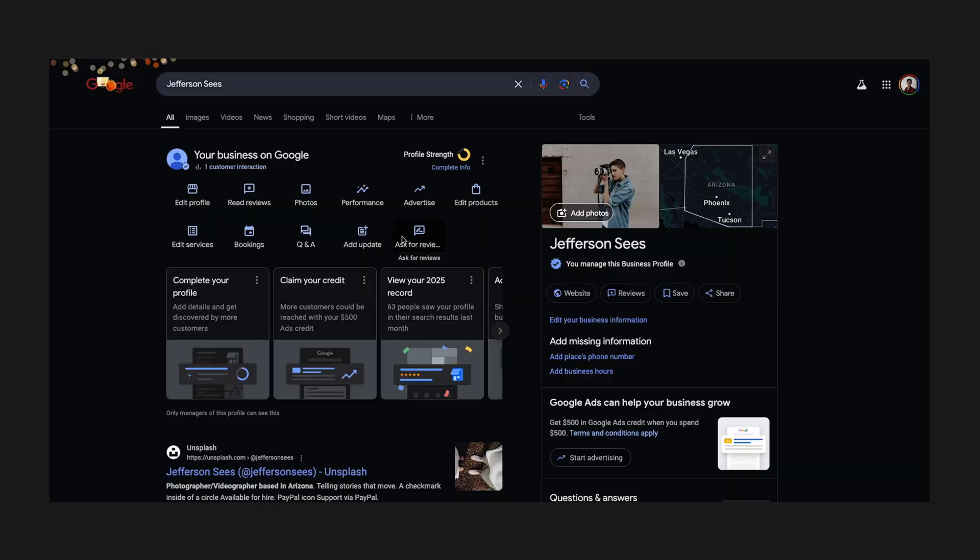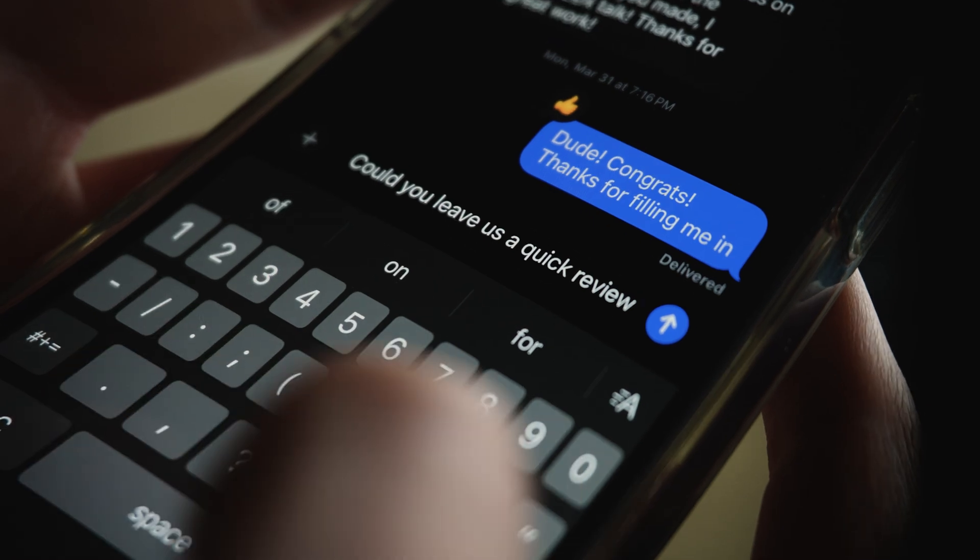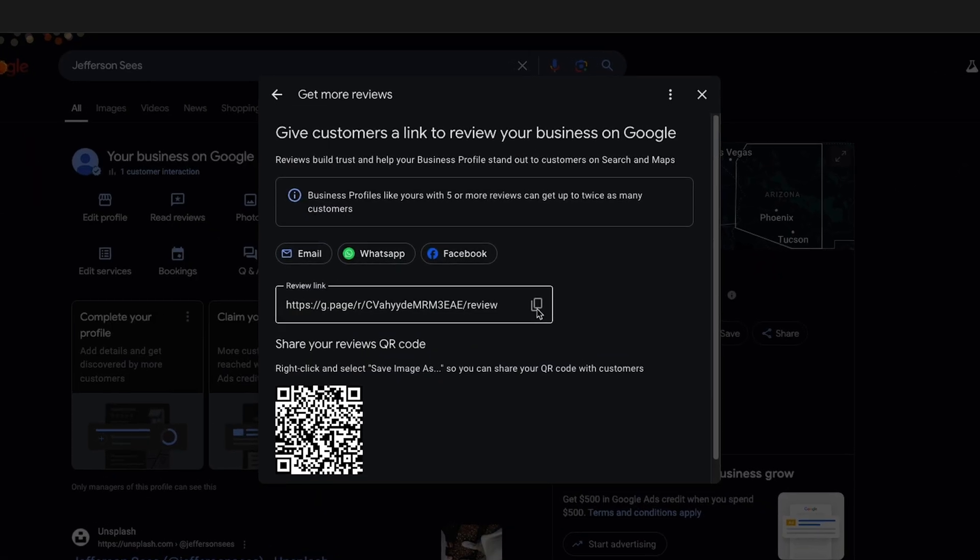Speaking of trust, customer reviews are huge. The more positive reviews you have, the better your chances of ranking above competitors. Start funneling all your happy customers straight to Google reviews. A simple 'Hey, would you mind leaving us a quick review?' can go a long way. There's even the ability to link straight to your Google profile and ask customers to add some feedback.